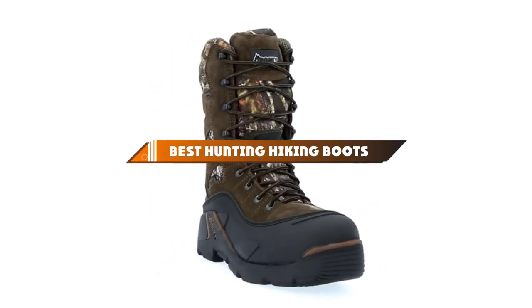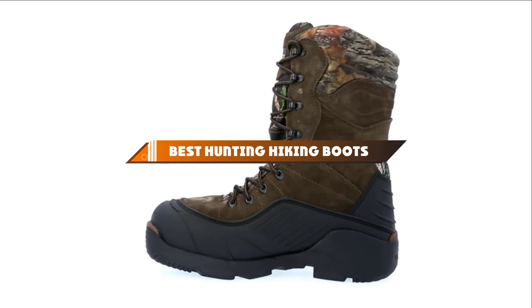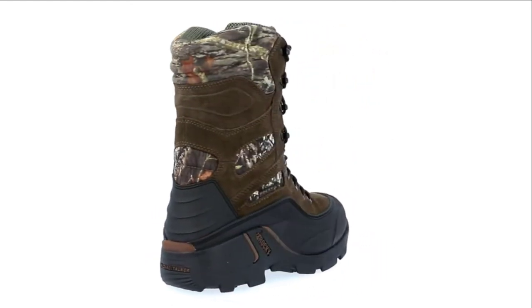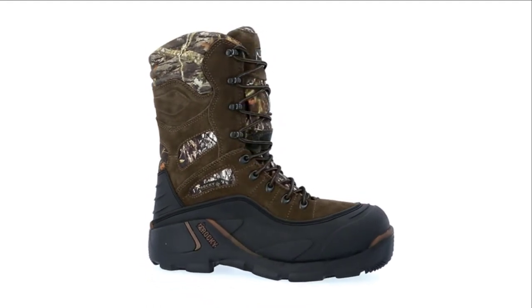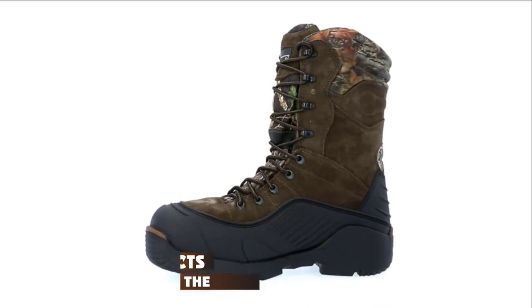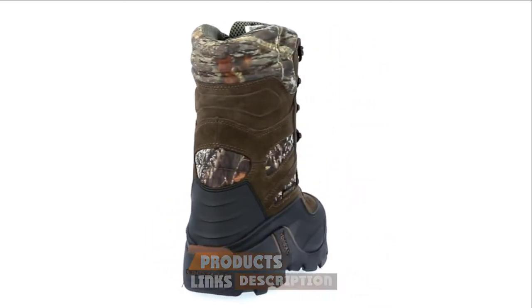Hello guys! In today's video, we're going to present to you the top 10 best hunting hiking boots available on the market today. We made this list based on our personal preference and sorted it based on their features, prices, quality, durability, and reputation of the manufacturers. Check out the description to find out their prices and more information. We've included the links in the description below.